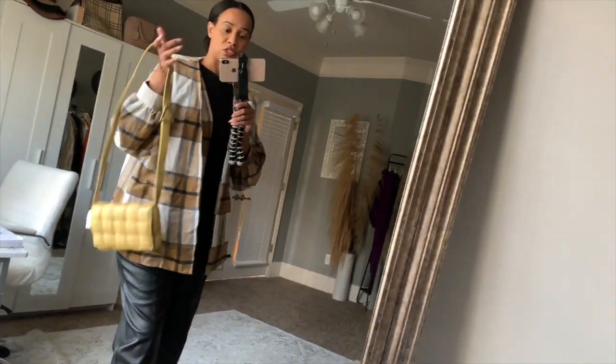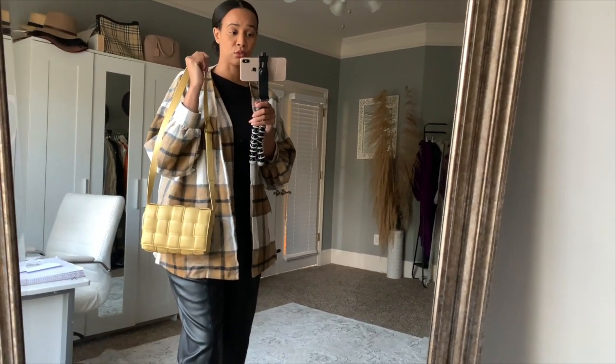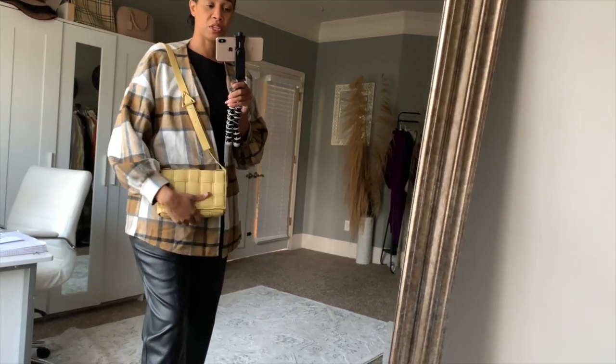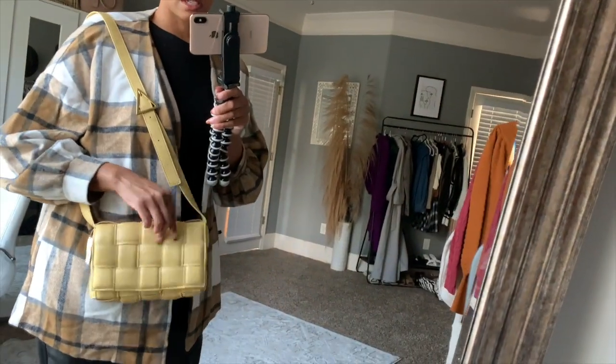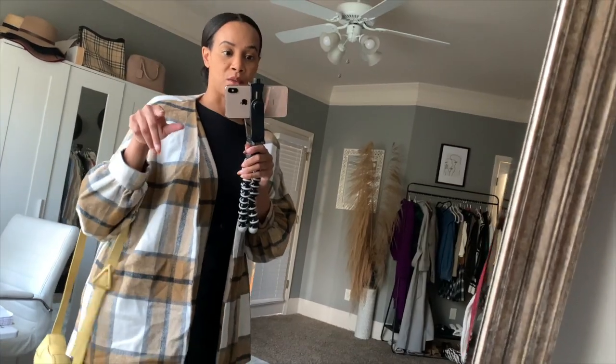I love this little bag and I'm definitely keeping it. I think it comes in brown too — I'll link both colors down below. It's just a cute statement bag you can add to a neutral outfit. If you like to wear neutral looks, you can add a handbag with a pop of color to make the look more interesting.